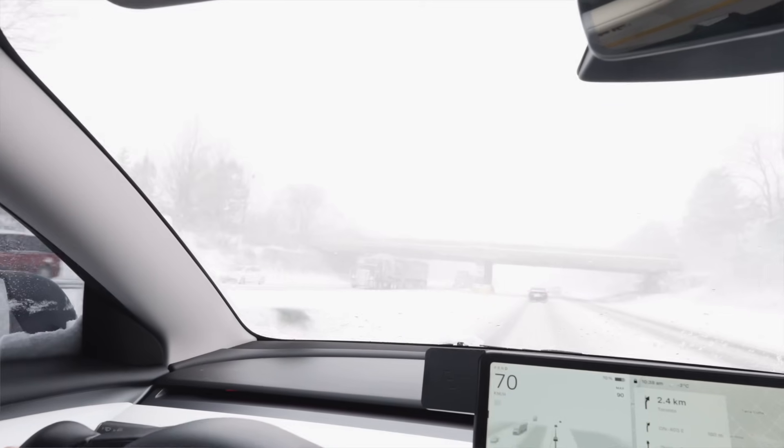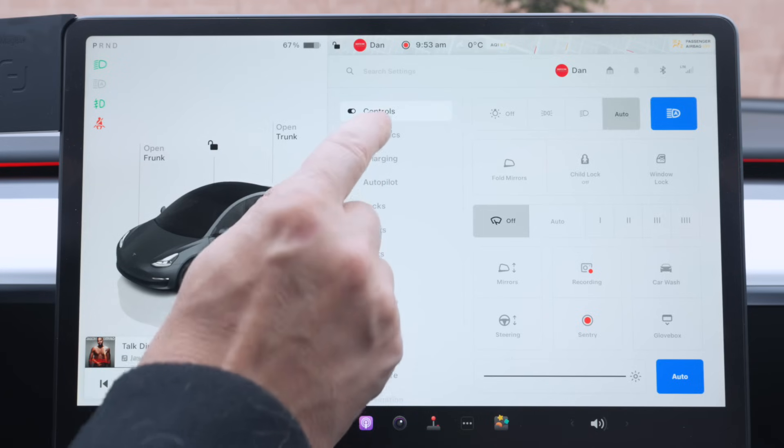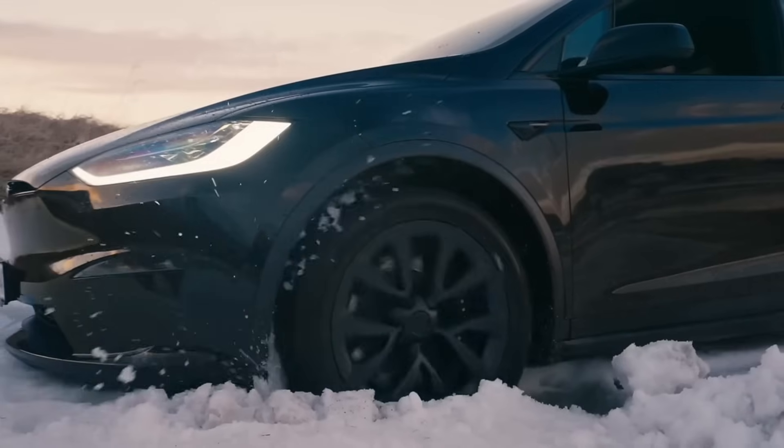One of my biggest tips from past winter driving videos was the option to turn off regen braking, because if regen braking is in full mode and you step off the gas, it's going to decelerate the car rather quickly, which is not good for icy conditions. Unfortunately, Tesla has removed that option, so just be really mindful when driving in icy conditions to feather off the accelerator so you don't have that quick deceleration. We still have the option of slip start, which is in the dynamics menu, just in case you are stuck in the snow so you can roll yourself out.